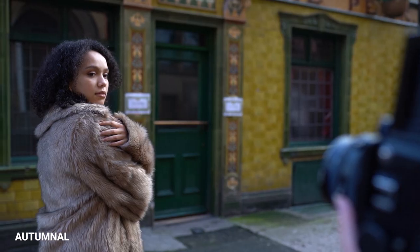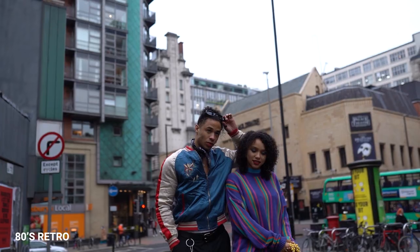Oh, and we also both switched over to Sony. Sorry, Canon. Anyway, we wanted this video to feel a little different than our last one, which felt more like a fun, competitive challenge. This time we both collaborated on two concepts, which were autumnal knitwear and 80s retro vintage fashion.